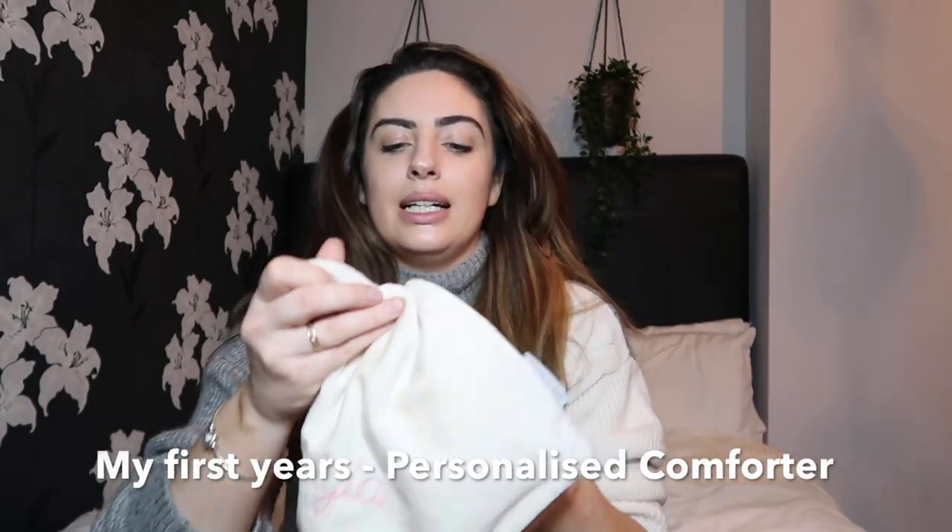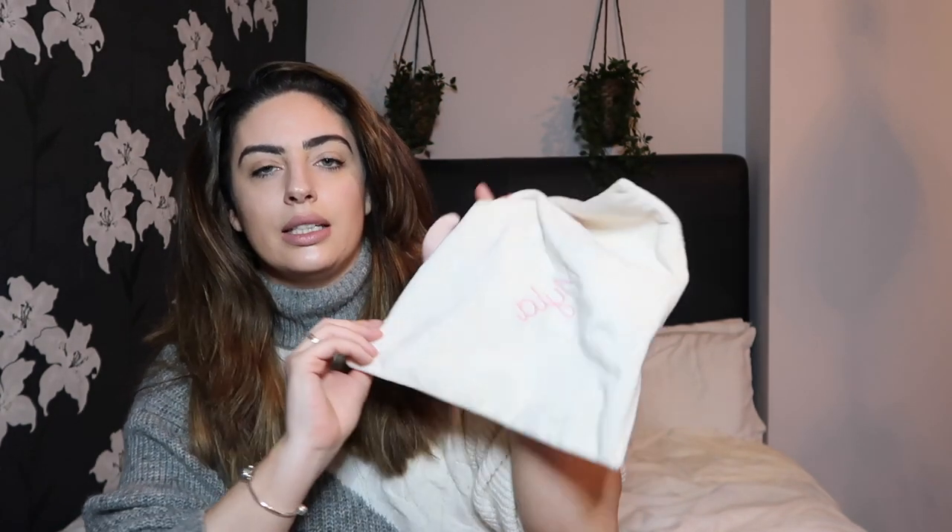The next item is a little comforter blanket. This is a My First Years comforter personalised with Myla's name on it and it has a cute little elephant at the top. It's such soft material and it's a great Christmas or baby shower present for a little one. Carrying on with essential items — for the evening I think a sleep aid is definitely the best purchase I've ever made for my baby.